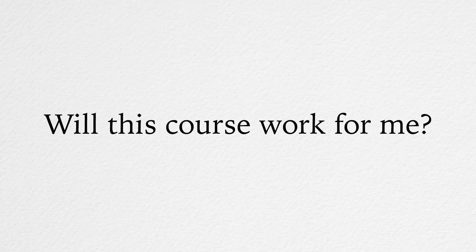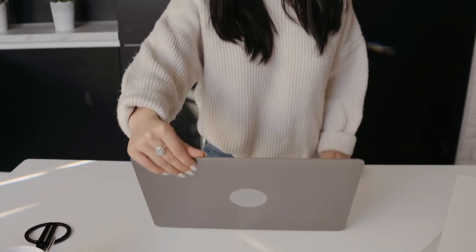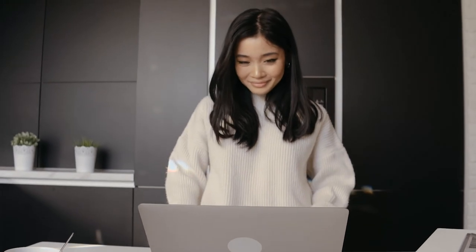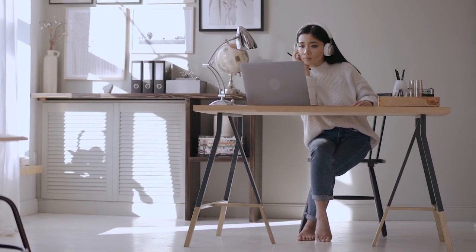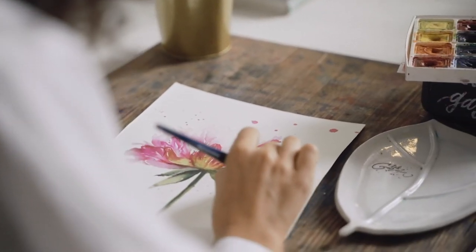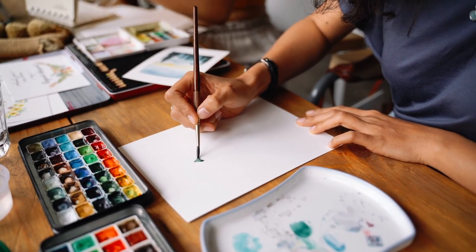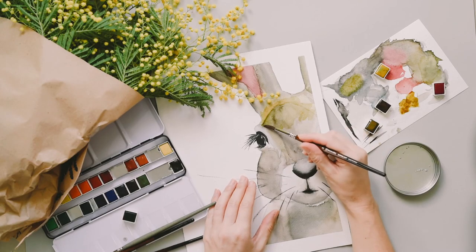Will this course work for me? The question should actually be the other way around: will you work to achieve your art goals? This course will work for you, if you work for it. There is simply no way to fail, because your skills cannot stay the same as long as you practice the watercolor painting techniques we will teach you. If you move through the tasks one by one and follow our guidance and suggestions for improvement, your watercolor painting skills will advance to a higher level.